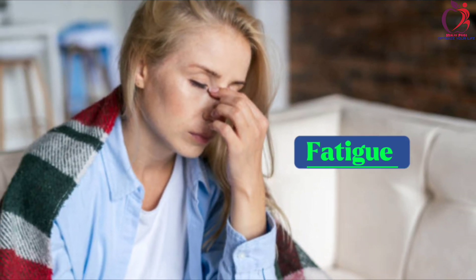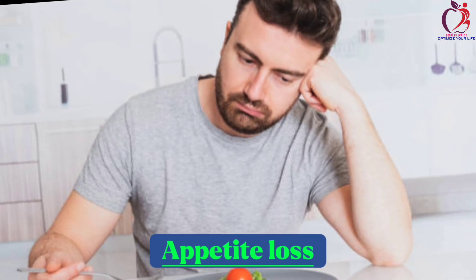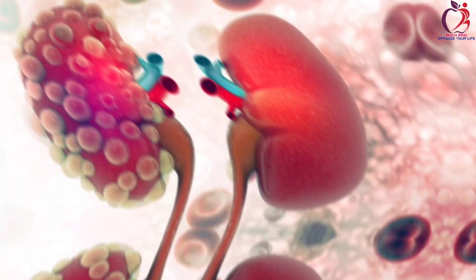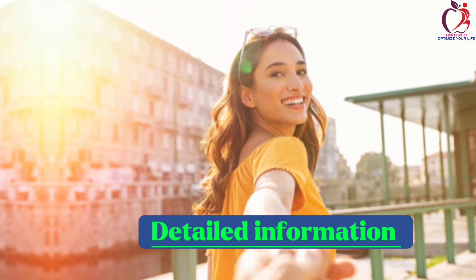Did you know fatigue, nausea, swollen ankles and feet, appetite loss, and others I will mention shortly, may be early signs and symptoms of any kidney disease or failure? Stick with me for more detailed information.